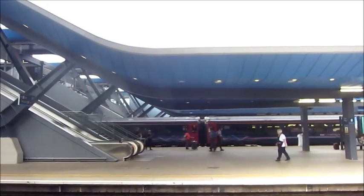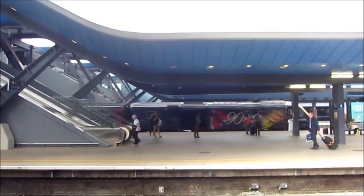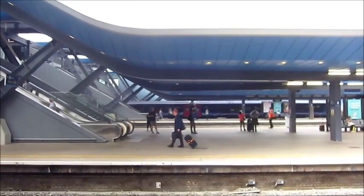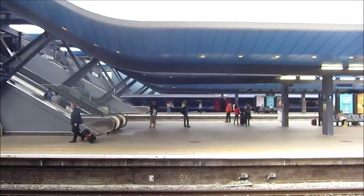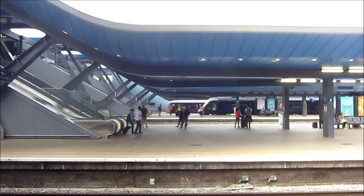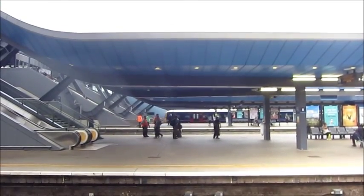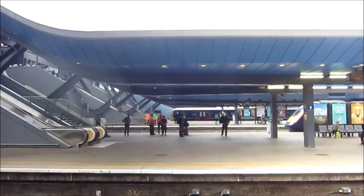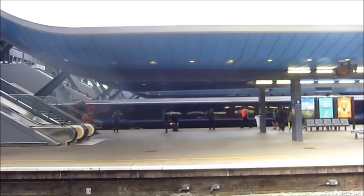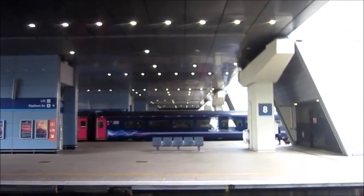We are now going to go to the right side of the road. HSTs just look particularly spectacular when they glide into Reading — the moving ceiling reflection is something else.